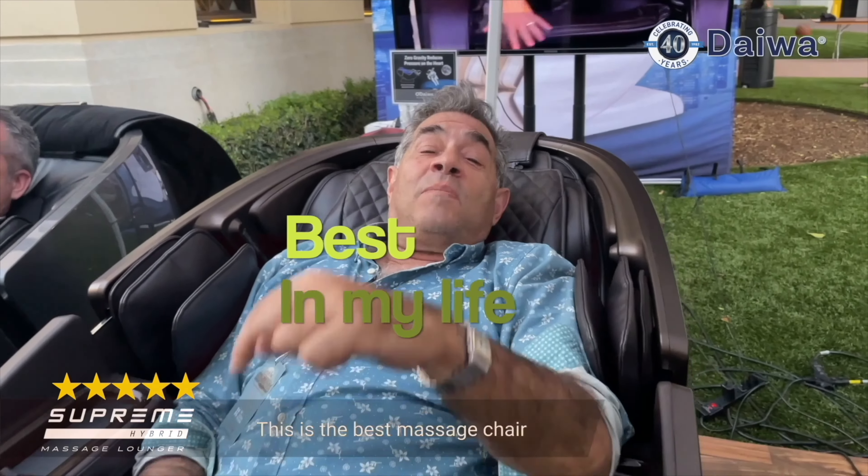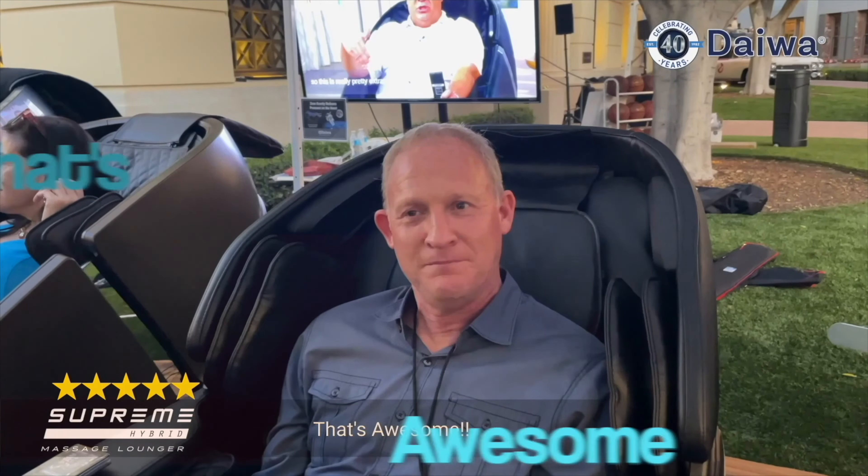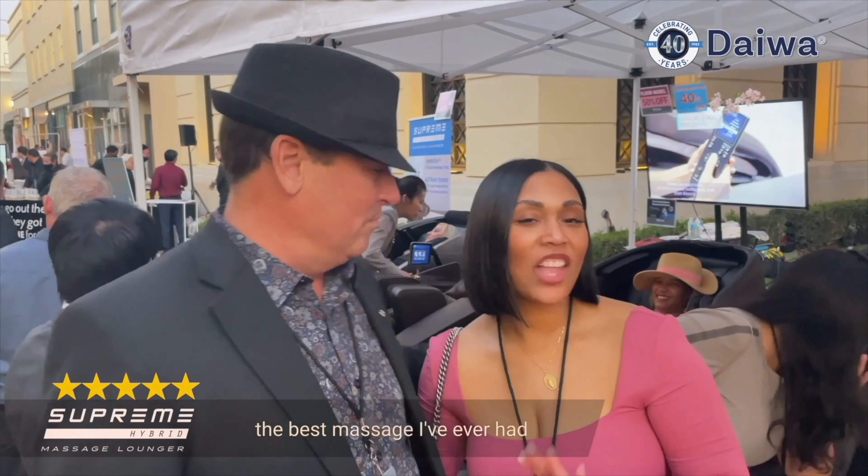This is the best massage chair I've ever been in, in my life. This is awesome. The best massage I've ever had. Best ever.